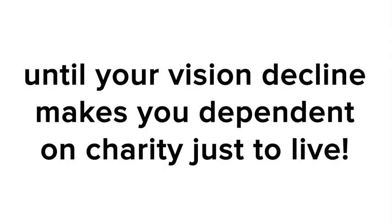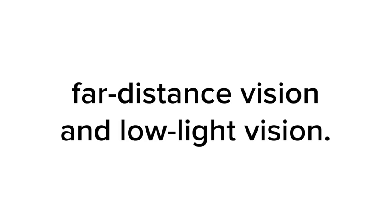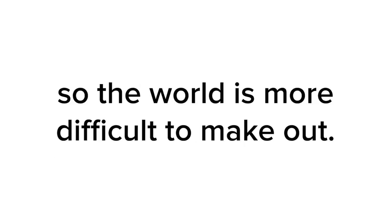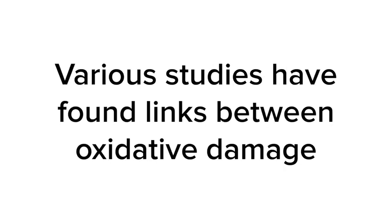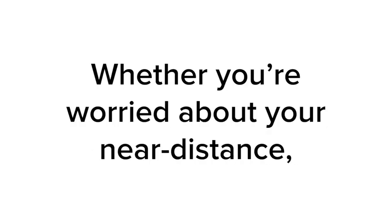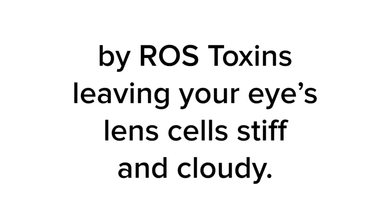And if you don't protect yourself, your lens will get stiffer and stiffer until your vision decline makes you dependent on charity just to live. ROS toxins are also responsible for declining far distance vision and low light vision. They cloud your lens cells, making all the light that passes through them darker so the world is more difficult to make out. ROS toxins cause damage that's linked to serious vision concerns — various studies have found links between oxidative damage and the sort of vision issues that leave you totally isolated. So you must protect yourself, whether you're worried about near distance, far distance, or low light vision.